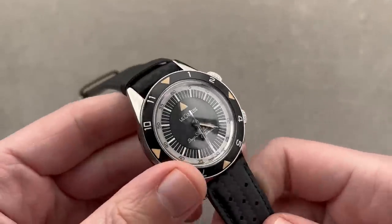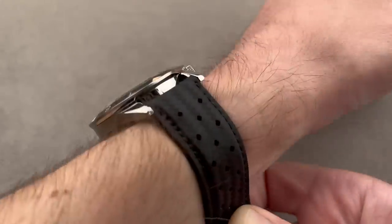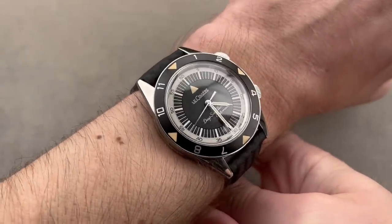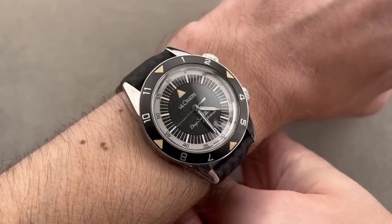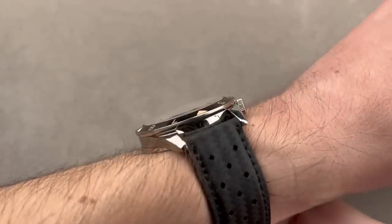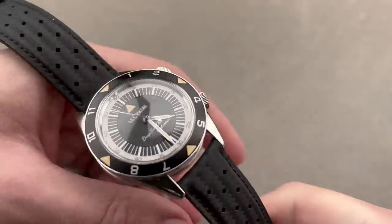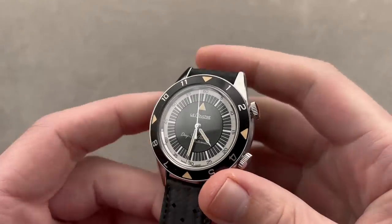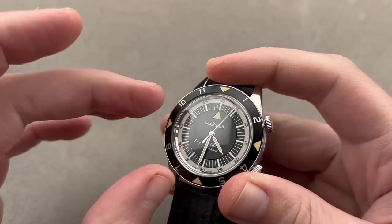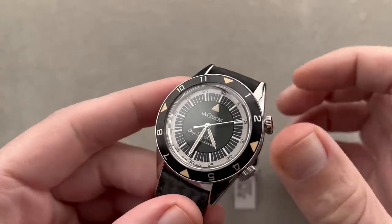Inside: automatic winding with a 45-hour power reserve. The original used a K815 bumper automatic; this uses caliber 9.56, put through the Master 1,000 Hours control, so it keeps time like a modern Jaeger-LeCoultre. It's very comfortable, light on the wrist, and with a vintage profile low enough to fit under the cuff. There were only 959 Jaeger-LeCoultre dials, 359 with the LeCoultre dial, and three with a red dial for a charitable cause — exceptionally scarce, almost as much as the original.